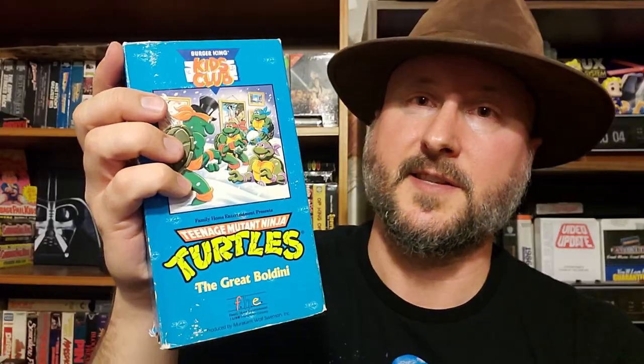We got a Ninja Turtles cartoon VHS from 1990 — Invasion of the Turtle Snatchers. I have a couple of other TMNT tapes, including The Great Boldini up on my shelf, but I haven't seen this one yet. And the very last rare find VHS tape is a blank tape called 9-289.